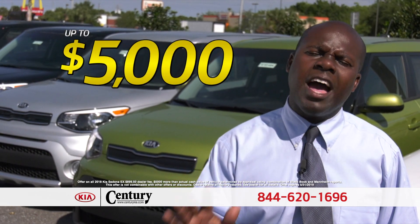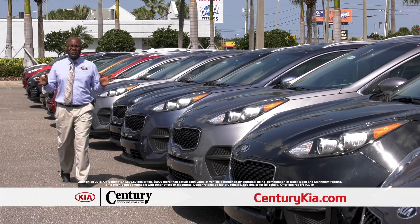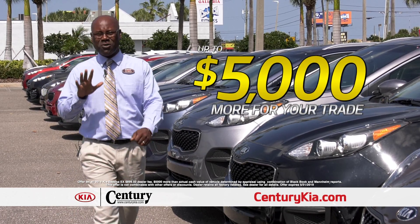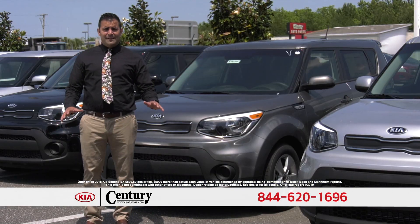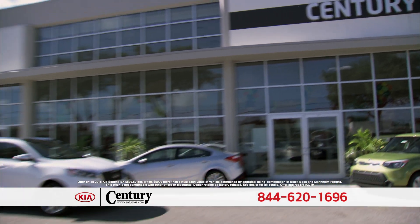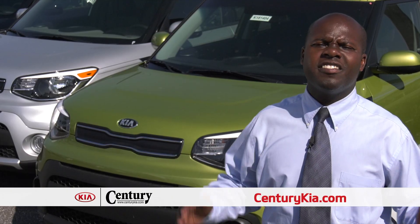This month we'll give you up to $5,000 more than your trade is worth. It's our biggest sale of the year — hundreds of new Kias in stock. And this month we're going to give you up to $5,000 more than your trade is worth. That's up to $5,000. Come in today and you're going to save thousands.